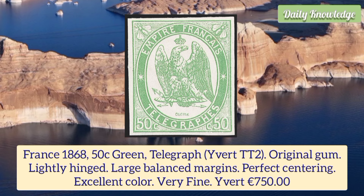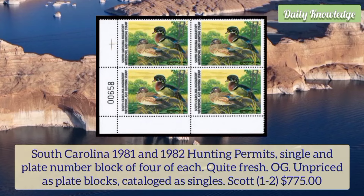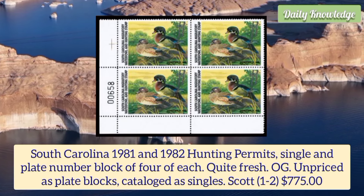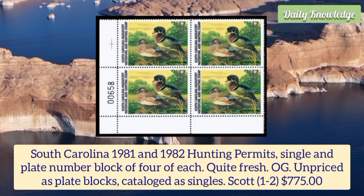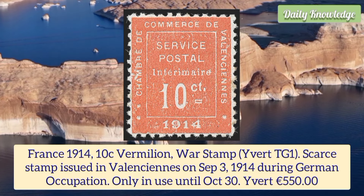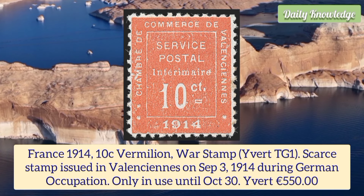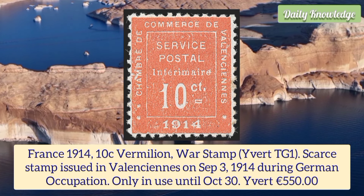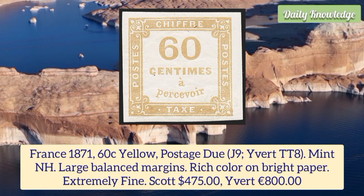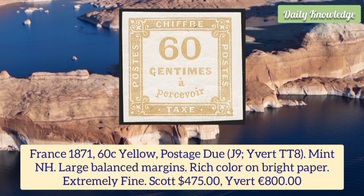France 1868 50 cent green telegraph stamp with original gum, lightly hinged, large balanced margins, perfect centering and excellent color. South Carolina 1981 and 1982 hunting permits, single and plate number block of four of each, quite fresh, original gum, unpriced as plate blocks. France 1914 10 cent vermilion ward stamp, scarce stamp issued in Valenciennes on September 19, 1914 during German occupation.